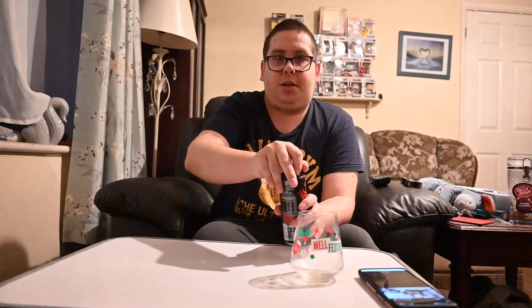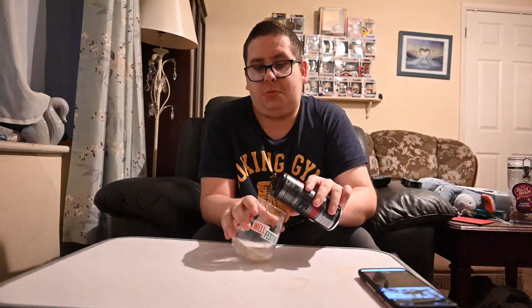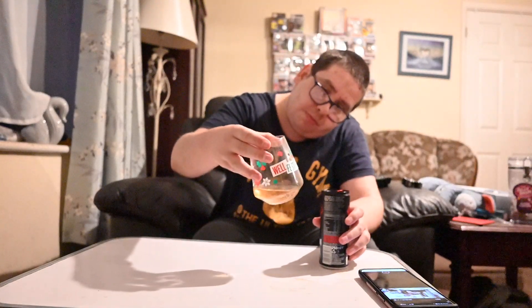Let's open it and see what it's like. Smells nice, smells very fruity. Let's pour some. As you can see it's a light brown colour. Out of a can it smells more fruity.